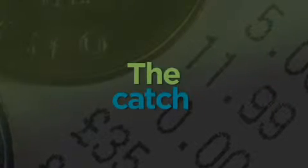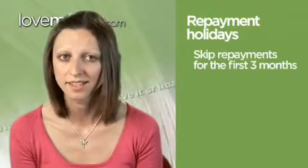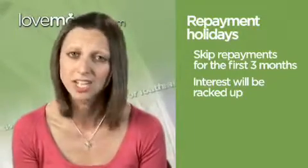Also, watch out for repayment holidays. Sainsbury's give you the opportunity to skip repayments for the first three months. Sounds great in theory, but interest will be wrapped up during this period. So please start paying your loan back straight away if you can, because holidays don't come cheap.